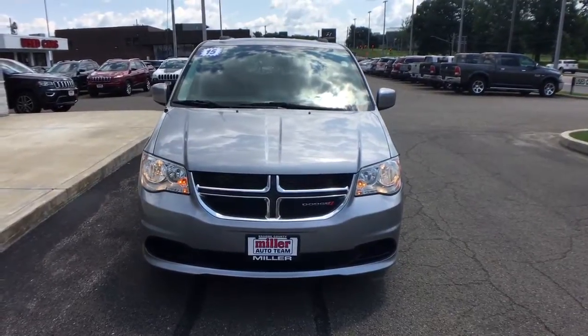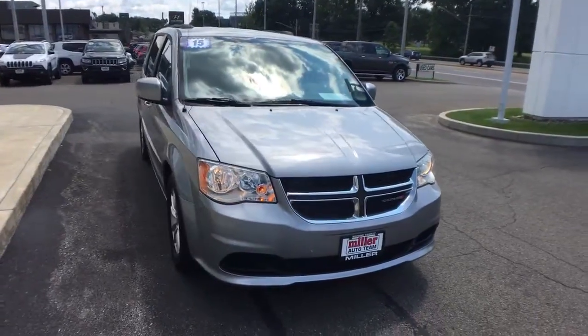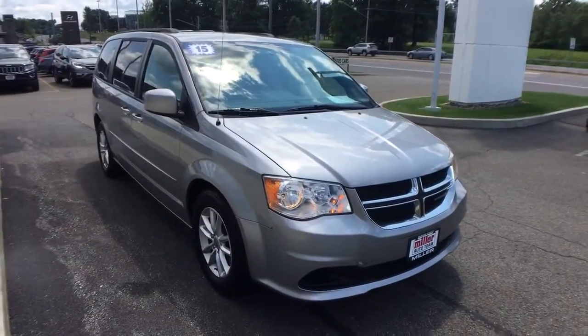The Dodge Grand Caravan — the quintessential seven-seat minivan that has the power, safety features, and lush amenities to make your road trips and projects a breeze.